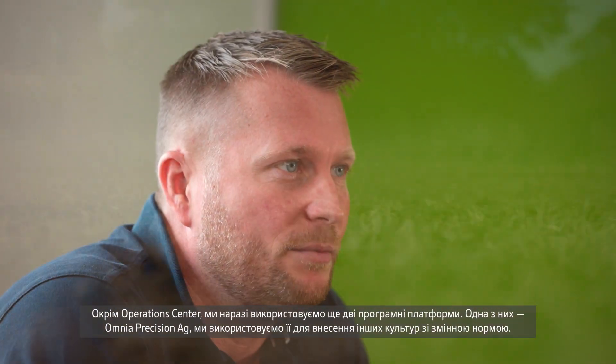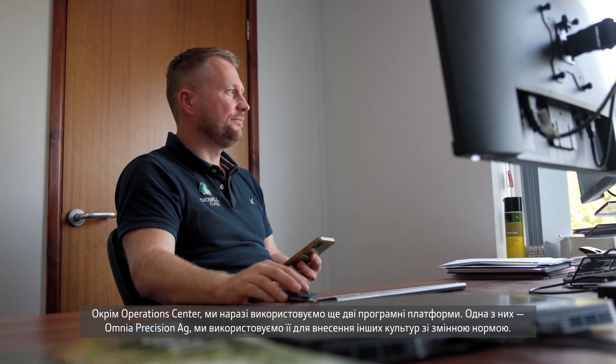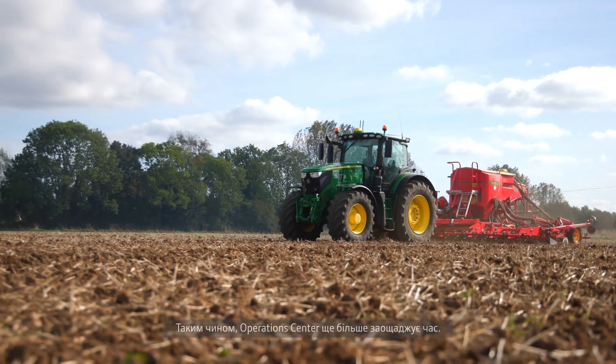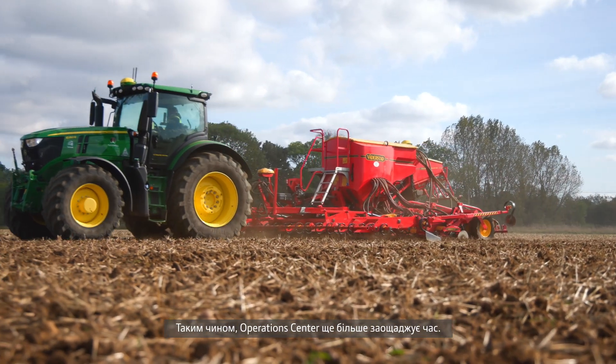As well as the operations centre, we currently use two other software platforms. The Omnia precision ag platform, which we use for our other variable rate applications, and we also use the Gatekeeper platform for our cost management. Both have an API through to the operations centre, which means there's seamless data transfer to our machines or to the ops centre. It all adds to the time-saving capability of the ops centre.